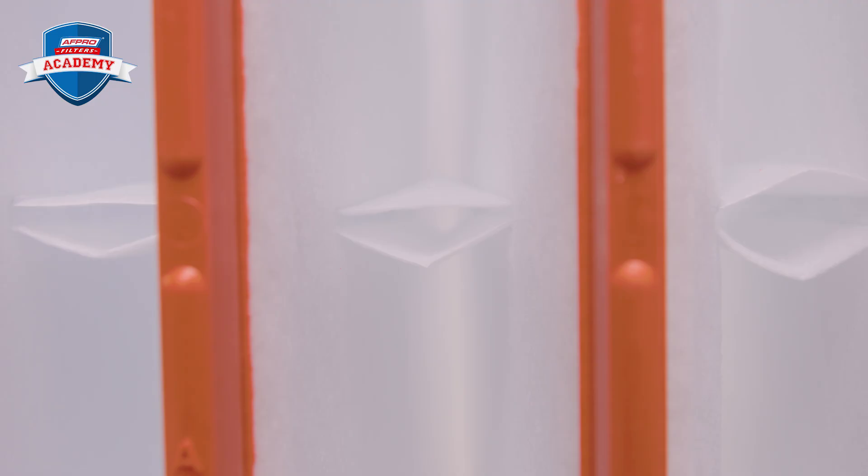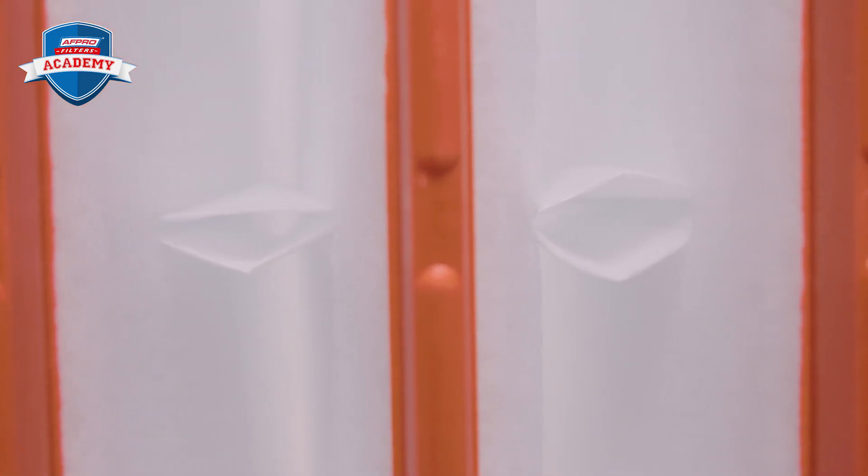The benefits of a bag filter are: large filter surface, low energy consumption, long service life of the filters, and a unique construction and opening of the filter bags.